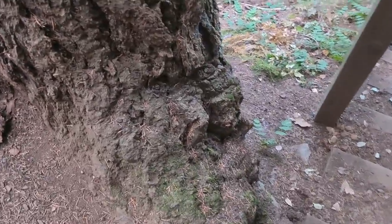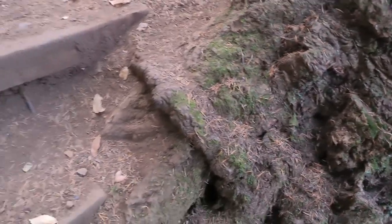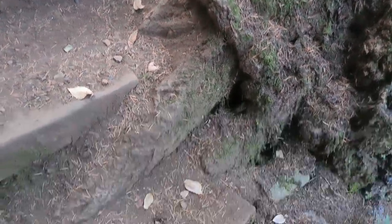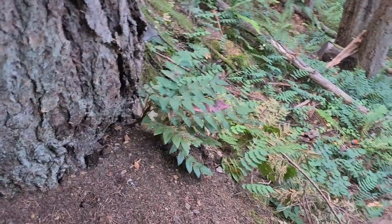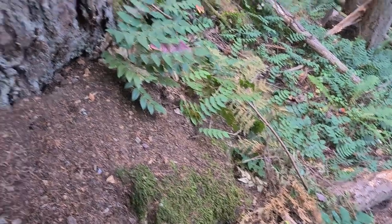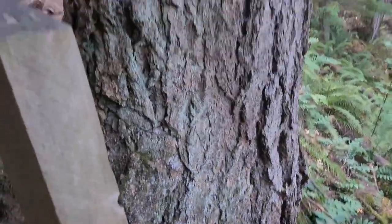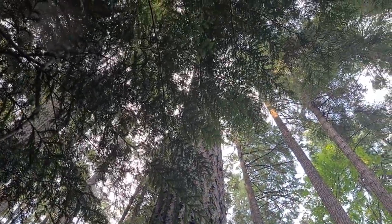You can see some of the roots going underneath the stairs that people made, and then on this side it's just going into the slope. It's so straight and must be so heavy, yet even in the wind it doesn't fall down.